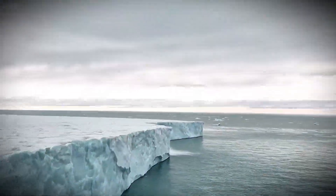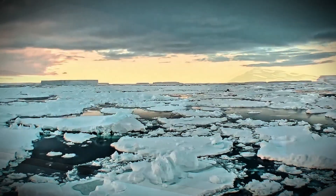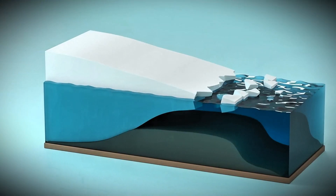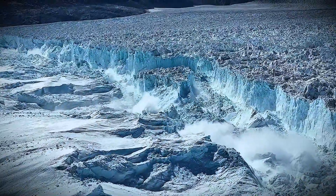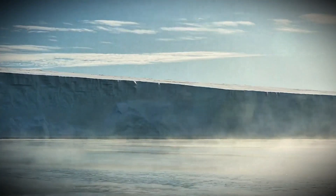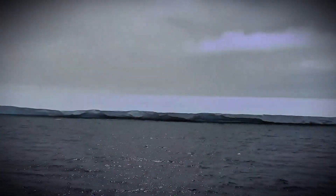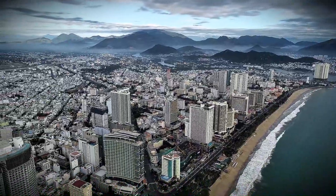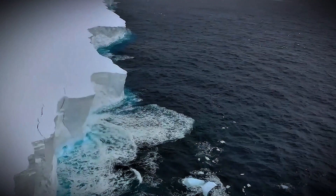Scientists have been ringing alarm bells about Thwaites for years as it continues to show alarming signs of rapid change. Warmer ocean currents are melting the glacier from below, eating away at its floating ice shelf and weakening the structure that holds everything in place. The loss of this crucial ice shelf could trigger the land-based ice behind it to flow freely into the ocean. Its stability, or lack thereof, has profound implications for millions of people in coastal regions — from Miami to Mumbai.